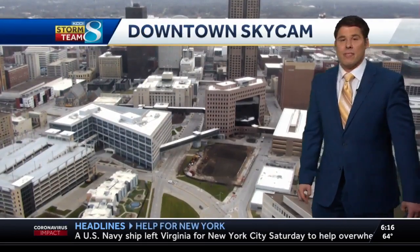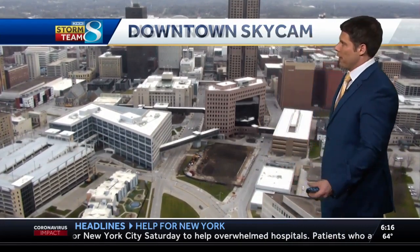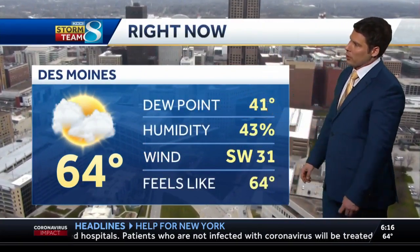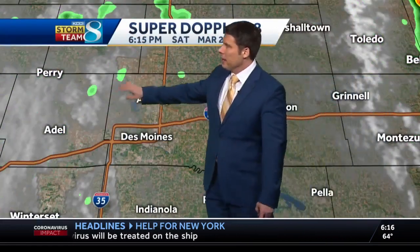Pretty crazy stuff, but in downtown right now it's a lot quieter. We've actually been drying out for a little bit. Looking at the temperature: 64 degrees, that dew point way lower at 41 degrees. Some of us had dew points in the 60s out there today. On Superdoppler, still picking up on some cloud cover and some isolated showers through central Iowa.